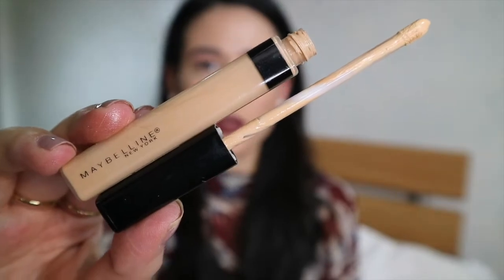The Maybelline Fit Me Concealer — I've got this in the shade 20 Sand. If you haven't seen my tried and tested video for the Maybelline Fit Me Foundation, I'll leave a link so you can watch it. I also picked up their Fit Me Concealer and I love it. I've been using it almost every day. If I'm not using the Glossier Concealer, I'm using this. It's very pigmented but very easy to blend — basically Photoshop in a tube. It's great for under the eyes, great for blemishes, and very affordable. I get mine at PCX or Watson's.